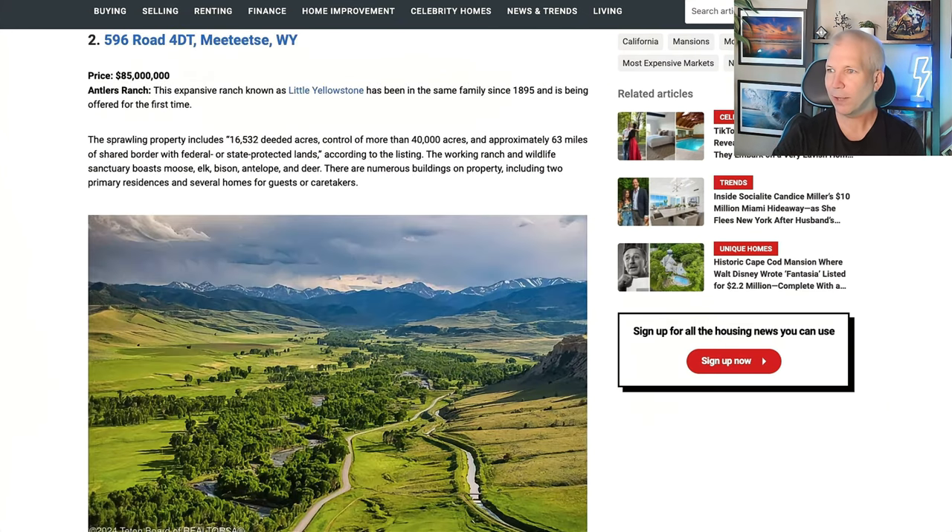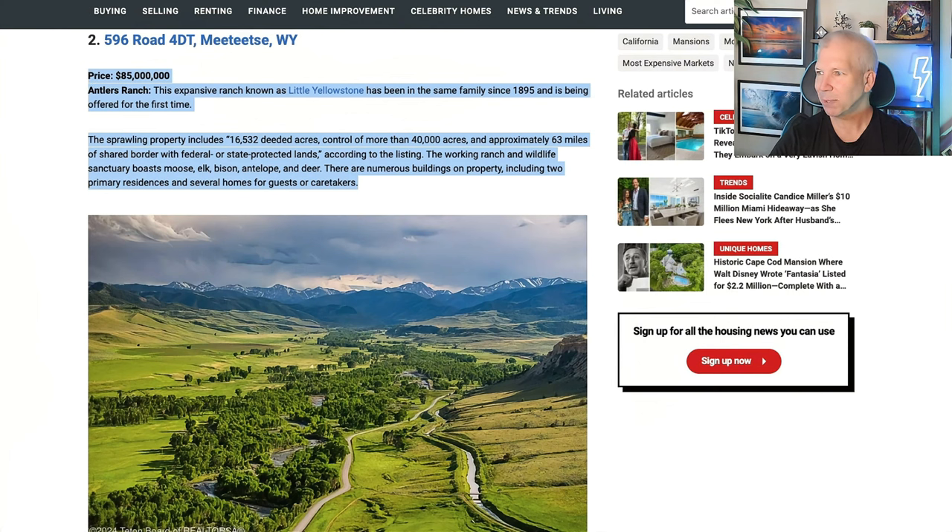Number two — back to Wyoming. Wyoming actually has two on the top 10. $85 million, known as Little Yellowstone. This has been in the family since 1895 and is being offered for the first time. 16,532 deeded acres — so this is more land than house. Can you imagine 16,000 deeded acres? How do you even take care of that? $85 million and it can all be yours.